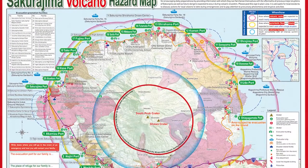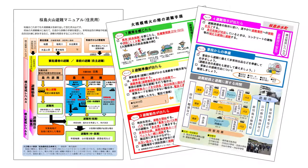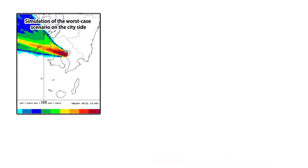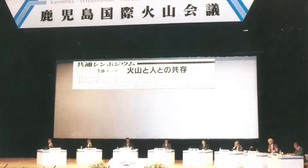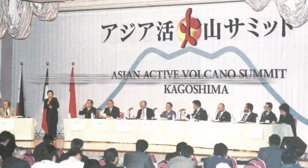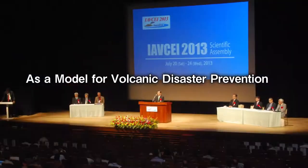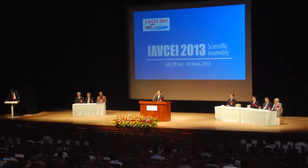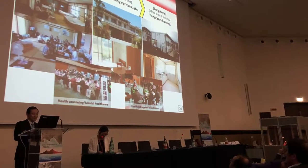As a result, our city's efforts in volcanic disaster prevention are effective measures supported by our long years of experience and achievements. We believe that we can contribute to mitigating the damage caused by volcanic disasters in Japan and abroad by further improving these measures and disseminating them to the world as a model for volcanic disaster prevention.